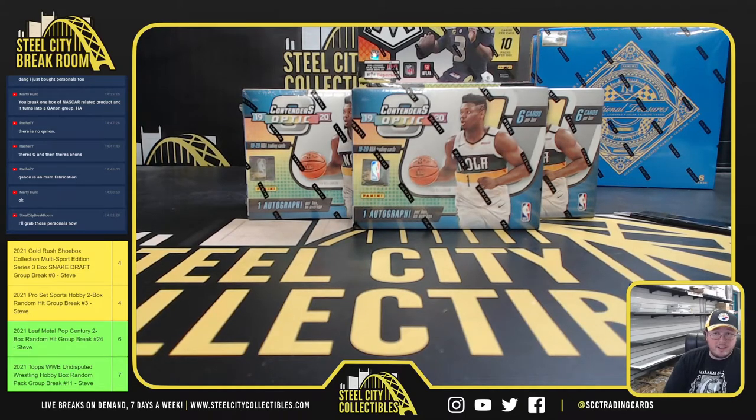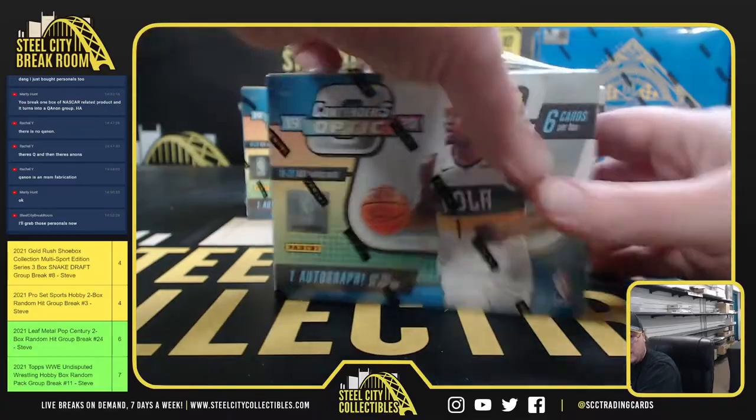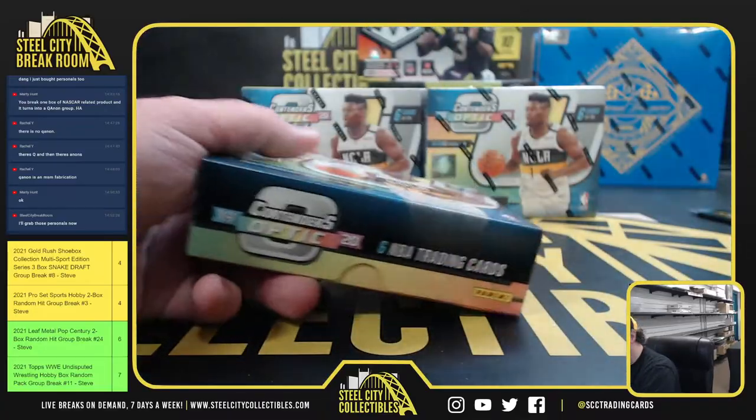Alright, our next break here is 2019-20 Panini Contenders Optic Basketball. We've got a five-box break for Gabriel. Good luck. Let's see if we can't pull a Zion or a Ja Morant.